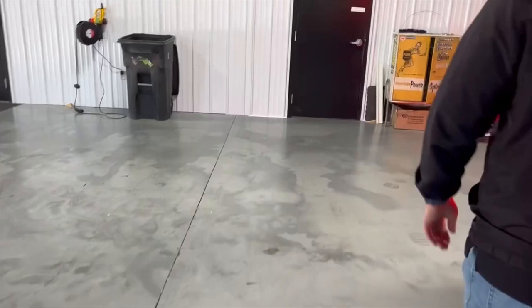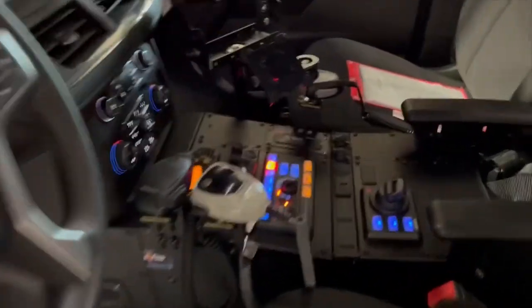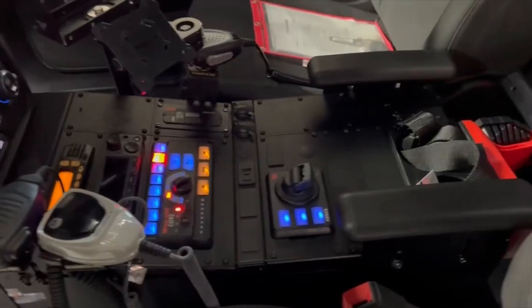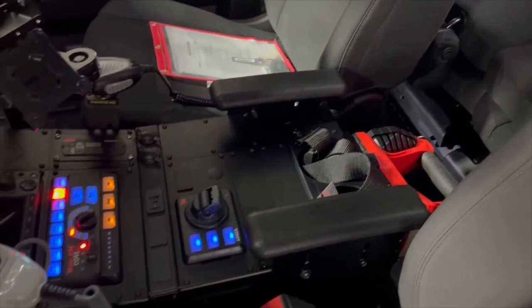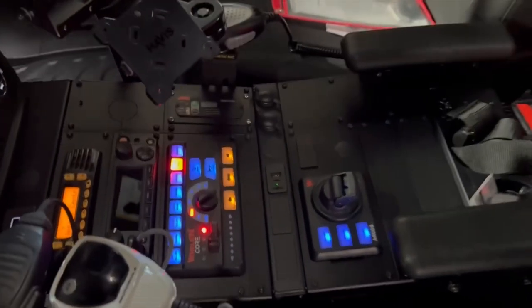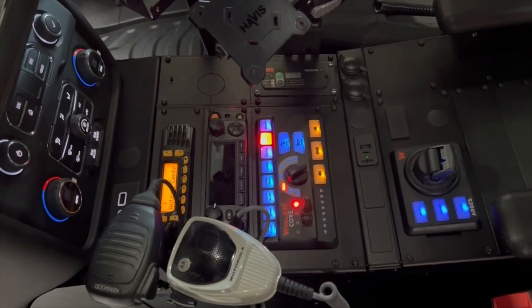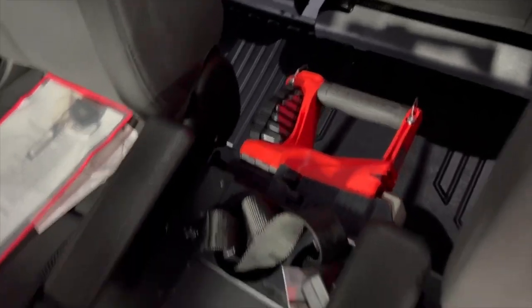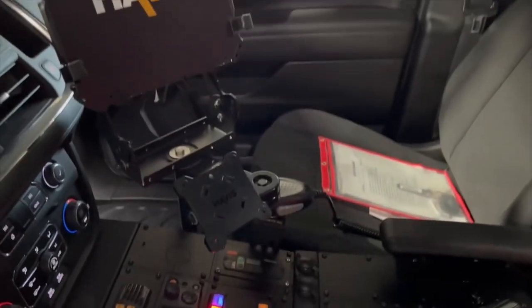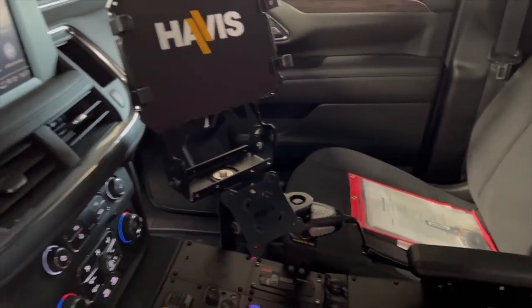Inside the cab, we can finish off at the console. The vehicle is equipped with the Havis vehicle-specific console for the Tahoe — this is the wide version, so you have that extra three and a half inches of space on the passenger side. In the console, we have the customer-supplied radio, the Wheeling Syncom core control head — just the rotary knob variant — an Argus control head, cup holders, and armrests. On the back side, we have a Streamlight box light mounted there as well. On the passenger side of the console, we have a solution for mounting a tablet and keyboard, which will be added once the client takes possession of the vehicle.